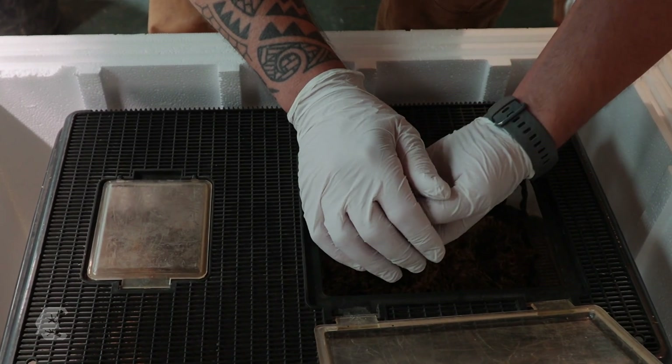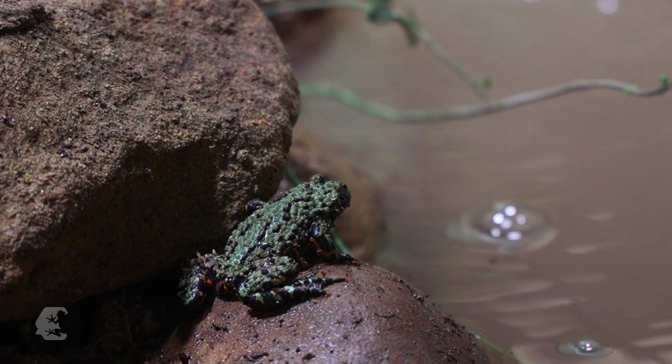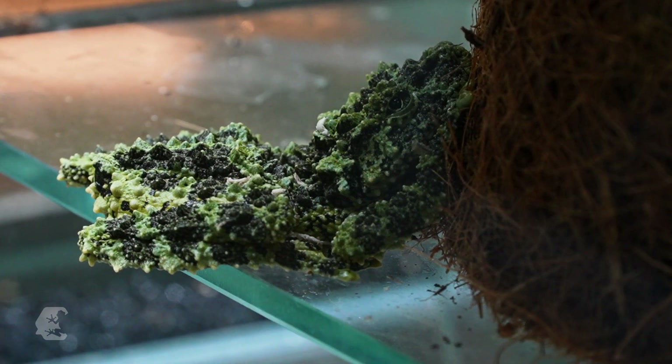The fire-bellied toad can move into its new home. We are excited to see how the animals and visitors like it. Walking through the exhibition, I have to learn how to find the animals, which are often well camouflaged. And then I have an incredible number of opportunities to find out more. I can set my own pace and decide for myself how much information I want. That makes it quite attractive.